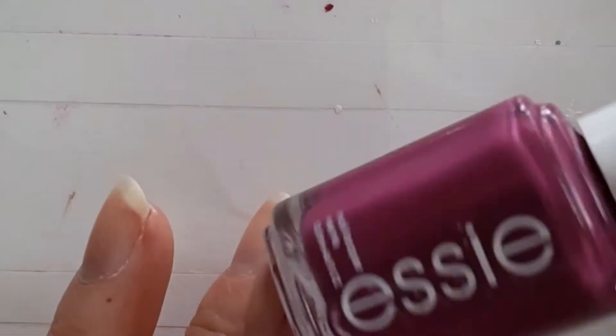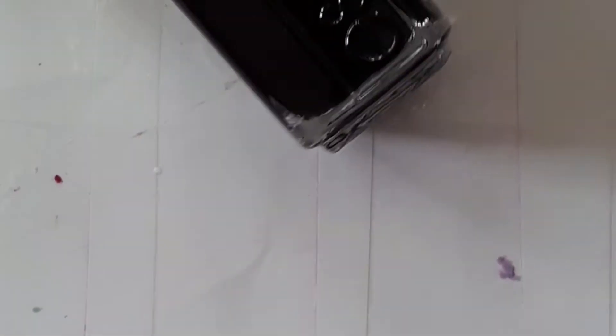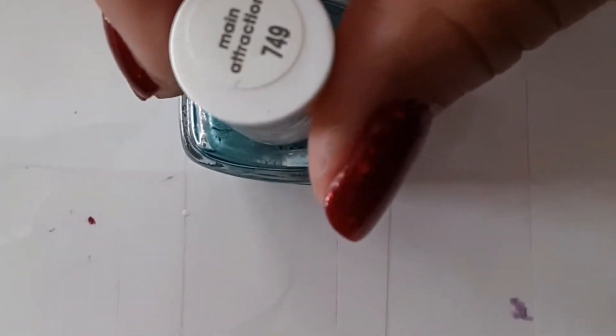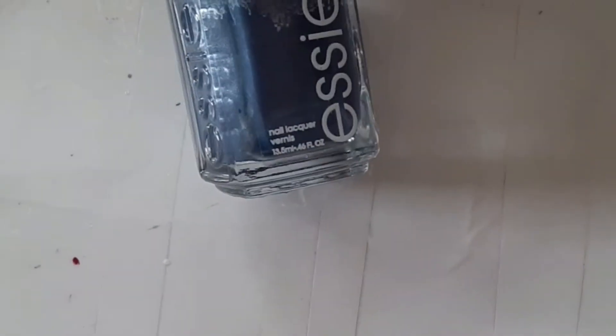So now for the Essie's. The first one is Essie's Flower Arista, Essie's Wicked, Essie's Playdate, Essie's Main Attraction, Essie's Wink of Sleep, Essie's From A to ZZZ, and Essie's Say It Ain't Soho.